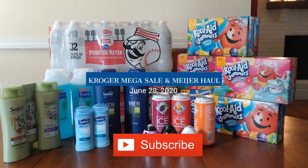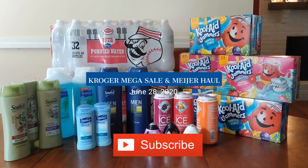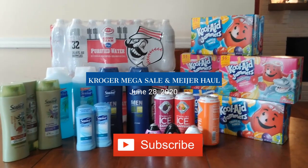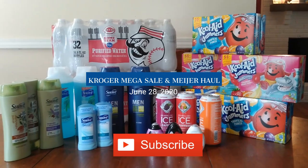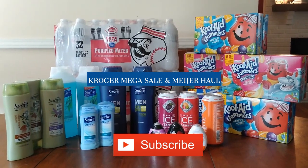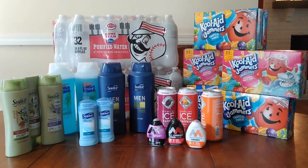Hi everybody and welcome to Shopping with Shana. Today we're going to be checking out a Kroger Megasale haul plus a Meijer Megasale mini haul. I had some pretty amazing deals. Both of them had the buy five, but the Meijer is buy five in multiples of five, where Kroger is now buy five or more. I'll show you each deal and the amazing prices.